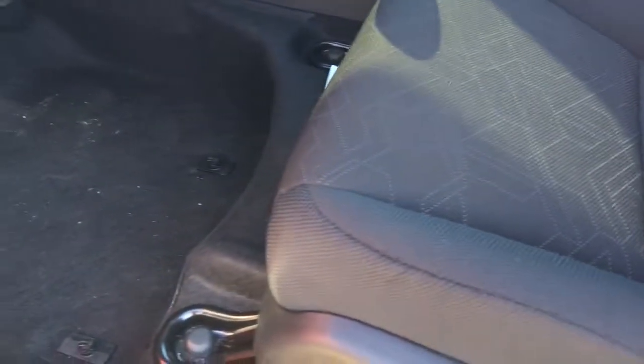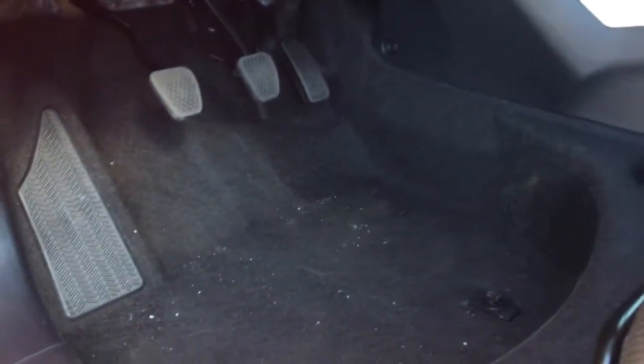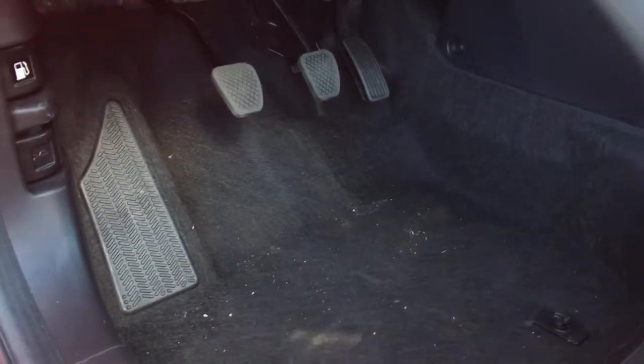Coming in, we have adjustable manual seats for the driver and passenger with height adjustment for the driver. These front seats are heated, of course, making it super comfortable for winter drives. And we've got carpeted mats waiting for us in the back.